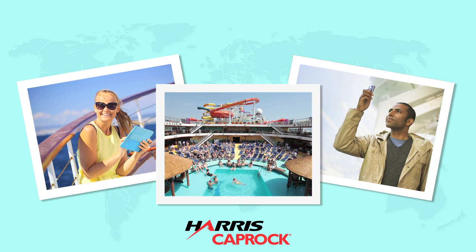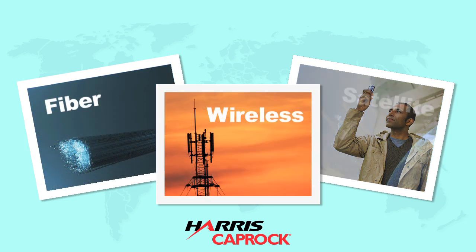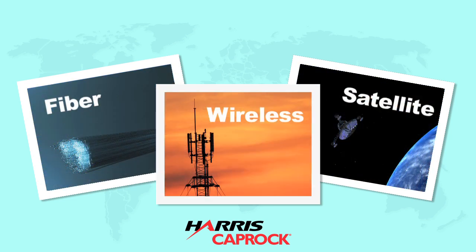In the last few years, Harris Caprock has made big waves in communications for the cruise industry. Through a global patchwork of fiber, wireless, and satellite networks, we deliver major bandwidth to millions of cruise passengers and operators around the world.